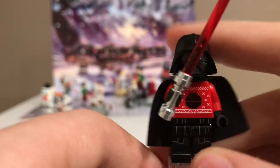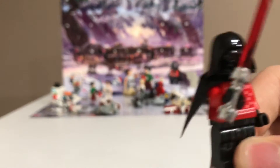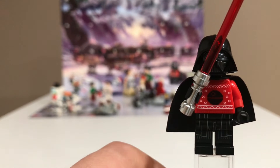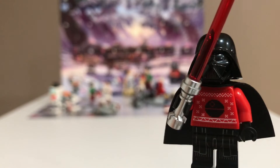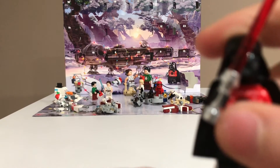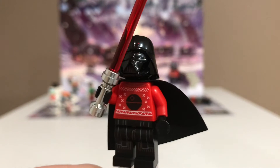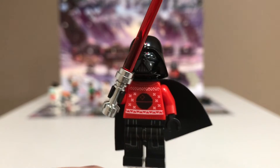He comes with a red lightsaber, and that's the back side of his sweater print — this is the front side — and I really like this figure. This is actually the second time we've gotten a Christmas Vader in the advent calendar. The other one was in 2014 with a Santa Darth Vader. I like how they just didn't do a Santa Vader because we already got one. This is just a really nice figure — I really think this is probably one of the best Christmas figures Lego has ever made.